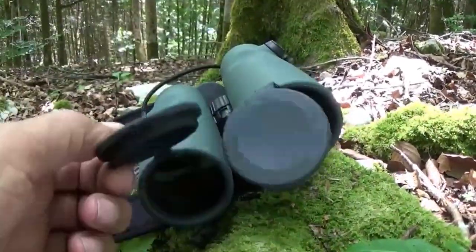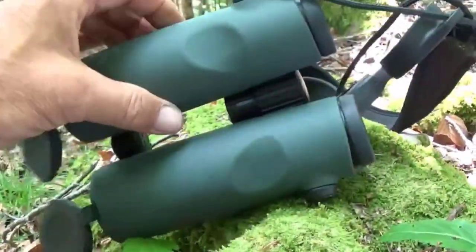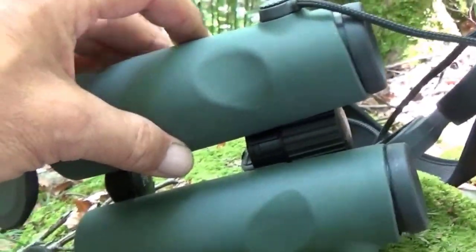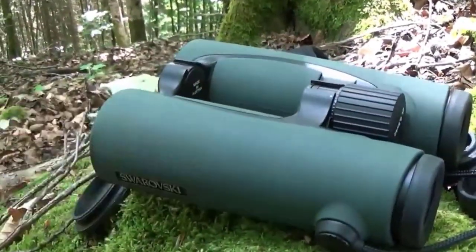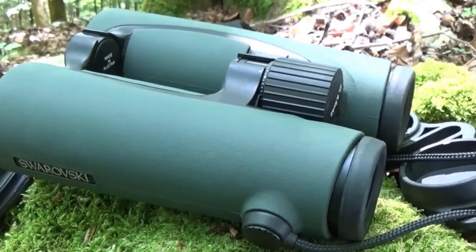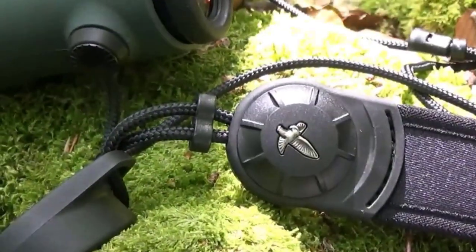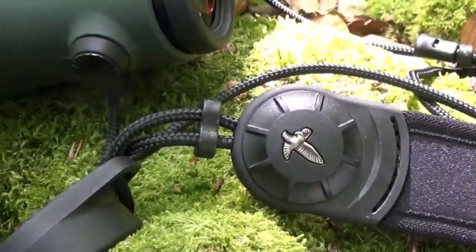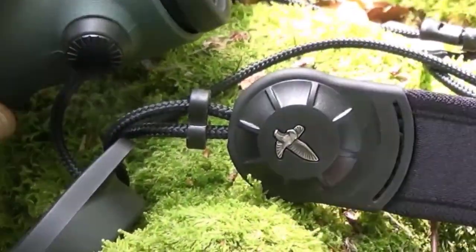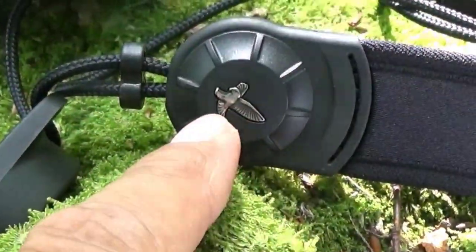The EL Swarovision binocular also boasts a wide field of view, allowing users to observe expansive landscapes or moving subjects with ease. The binoculars offer a close-focus distance, enabling detailed observations of nearby objects. Additionally, they are equipped with a precise and smooth focus mechanism, allowing for quick and accurate adjustments. Swarovski Optic understands the importance of user comfort, especially during long observation sessions. The EL Swarovision binocular is equipped with adjustable twist-in eye cups, accommodating both eyeglass and non-eyeglass wearers. The binoculars also feature a rugged and non-slip rubber armor coating, providing a secure grip and protection against impacts and water.